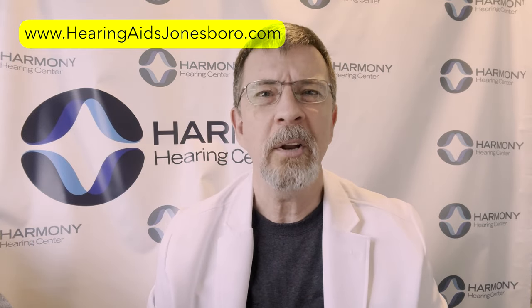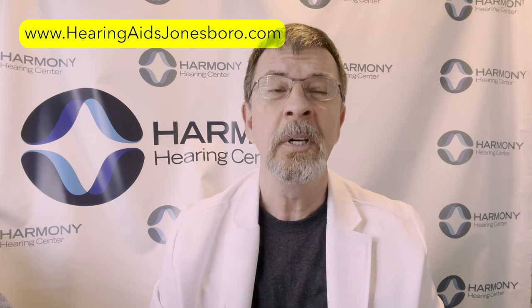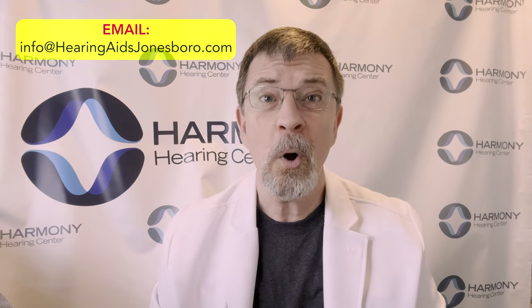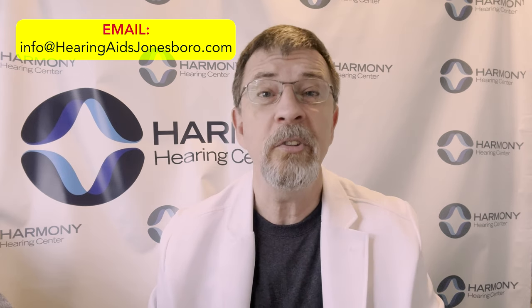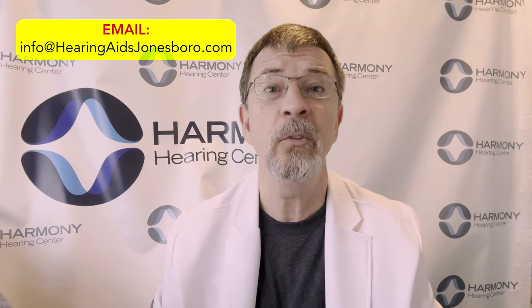Reach out. You can learn more about us at www.hearingaidsjonesboro.com. You can email us if you have a question at info@hearingaidsjonesboro.com. Or if you'd like to ask us a question, or certainly if you would like to schedule a time for a complimentary consultation, you can call us anytime during normal business hours at 870-268-1488. Thanks so much for a bit of your time and feel free to reach out if you have any questions. Have a great day.